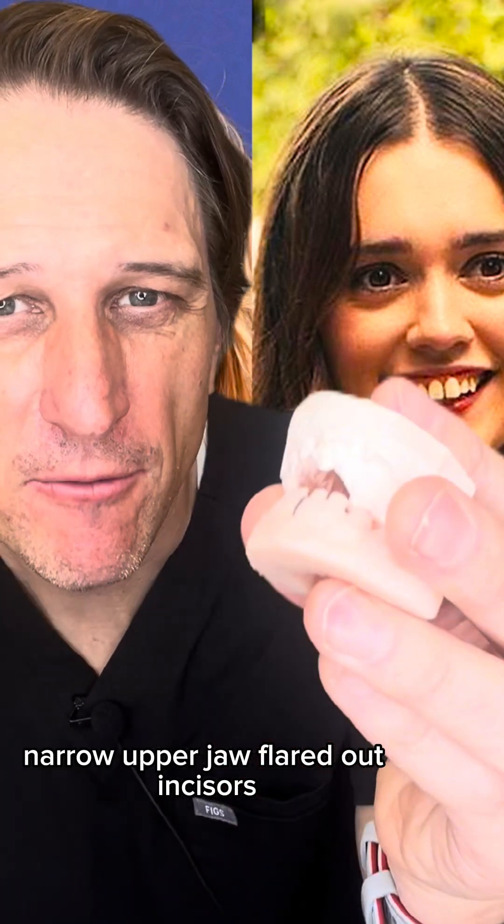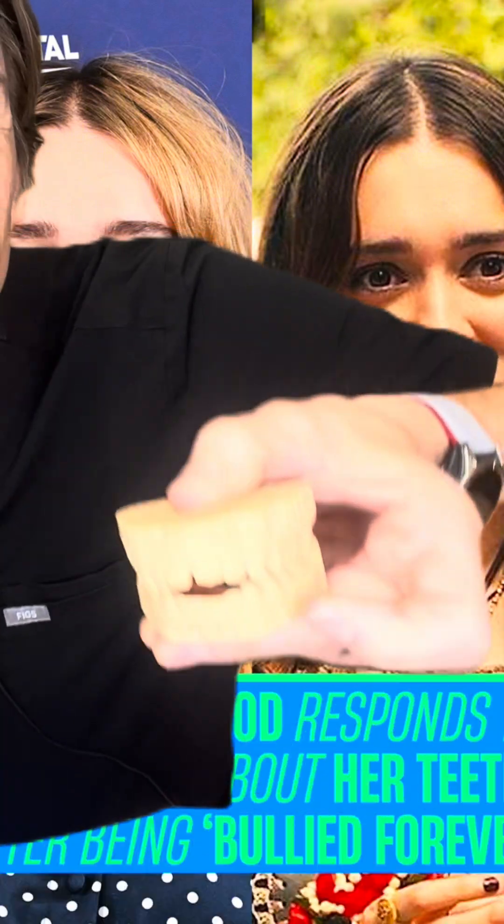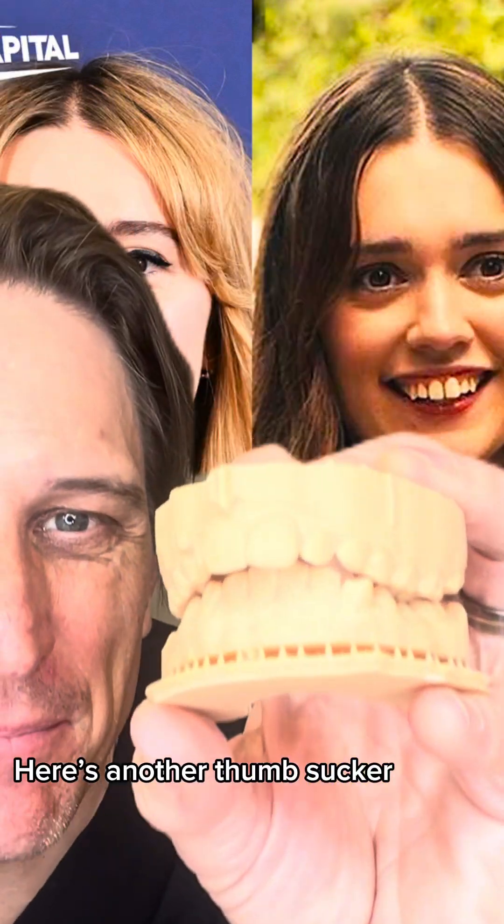Narrow upper jaw, flared out incisors — this was a pacifier kid. Here's another thumb sucker, and this was a pacifier child.